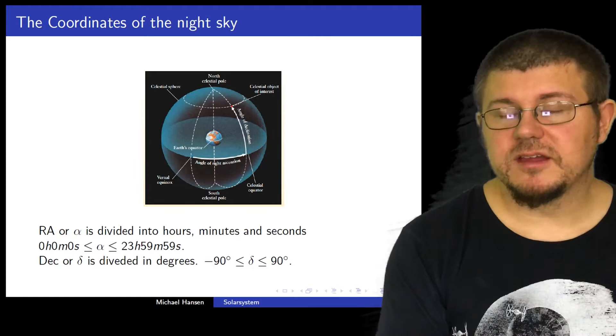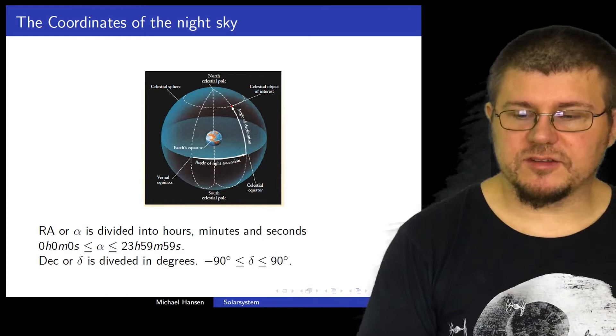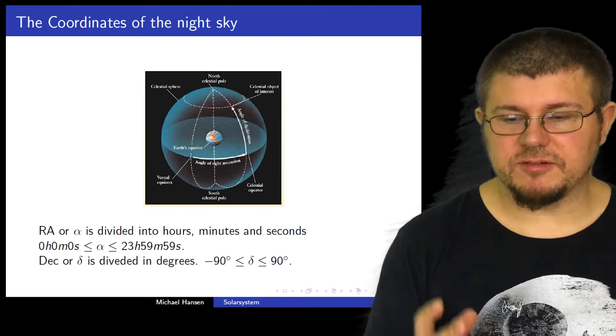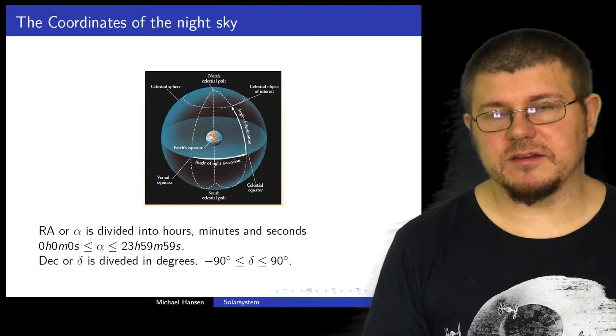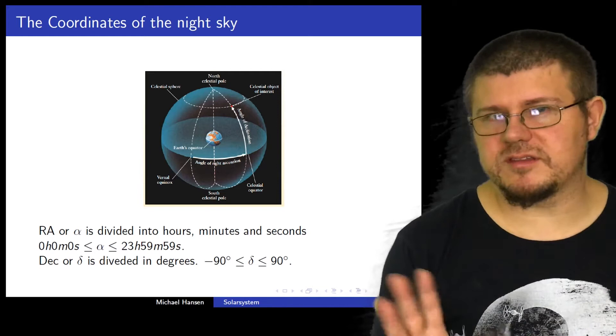The declination is measured in degrees and also in arc seconds and arc minutes. Right ascension goes from zero hours, zero minutes, zero seconds, all the way up to 23 hours, 59 minutes, 59 seconds. You could also say it goes up to 24 hours — that's not really important. What is important, however, is that the declination is divided in degrees and goes from minus 90 to plus 90 degrees.